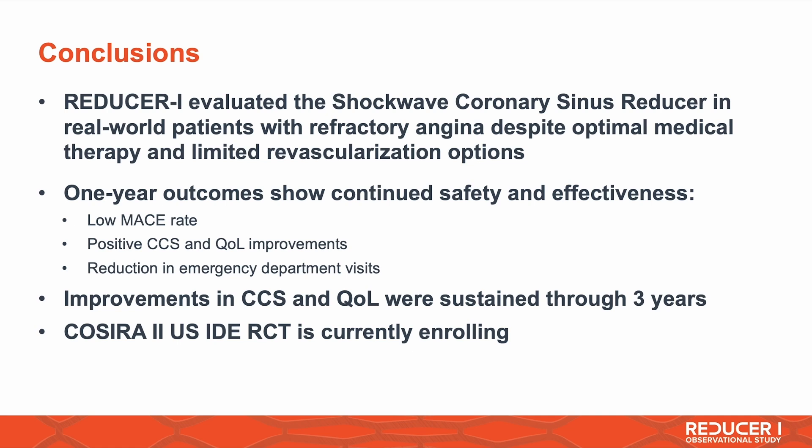In conclusion, the REDUCER1 registry evaluated the coronary sinus reducer in real-world patients with refractory angina despite optimized medical therapy and limited revascularization options. The one-year outcomes show continued safety and effectiveness: a low MACE rate, positive CCS class improvement, quality of life improvement, and a reduction in emergency department visits. The improvements in CCS class and quality of life are also sustainable through three years.